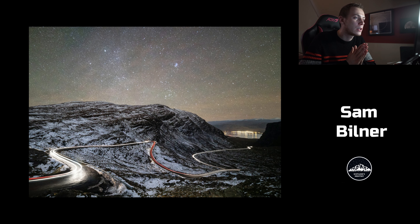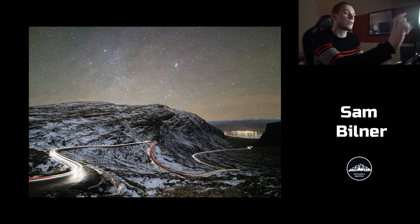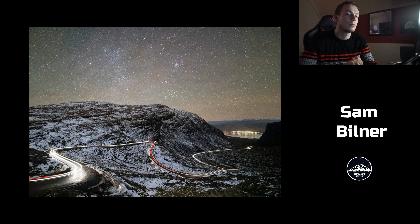The last one from Sam Bilner is somewhere up in the Highlands of Scotland — lovely car trail image all the way down the valley. Fantastic. You can just see Pleiades and Aldebaran in Taurus coming up. The only thing that would have made it better is if you maybe waited a few hours and then Orion would be right at the top right. Timing is everything in astrophotography — absolutely everything. You can also see a lot of airglow, kind of a red mist in the sky. Just waiting a few more hours for Orion would have made it 10 times better.